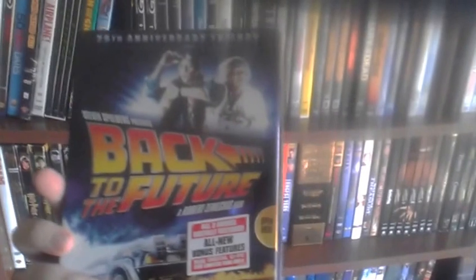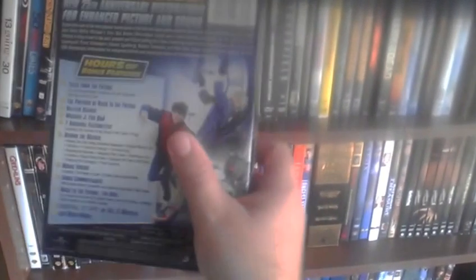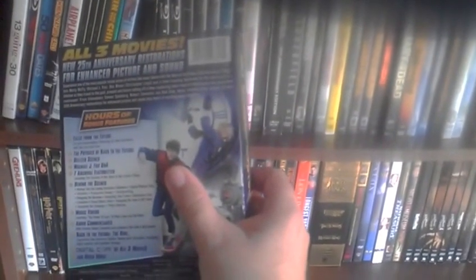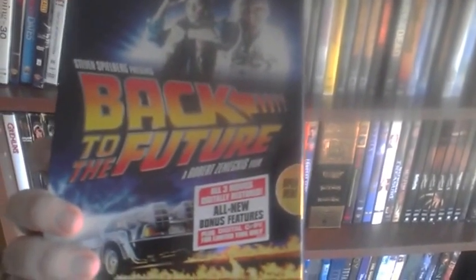And of course I've got the Back to the Future 25th Anniversary set on DVD. I got this for Christmas a couple years ago. One of the best trilogies out there — it's a great set with a lot of good extras and bonus features.